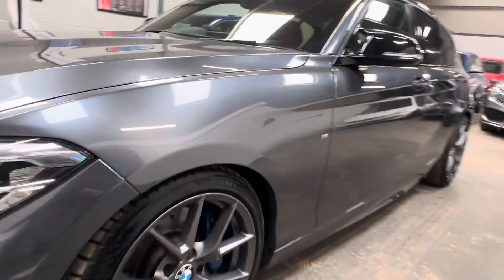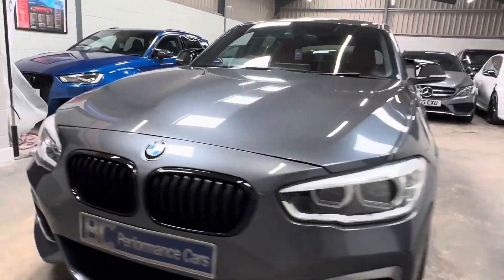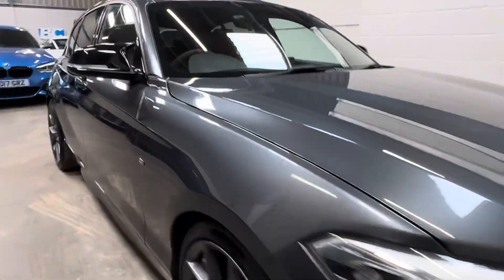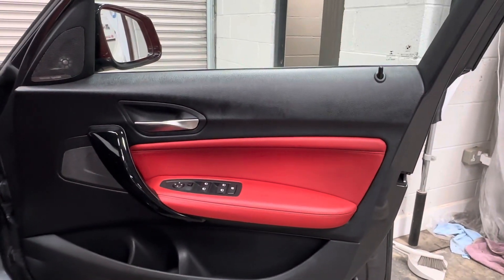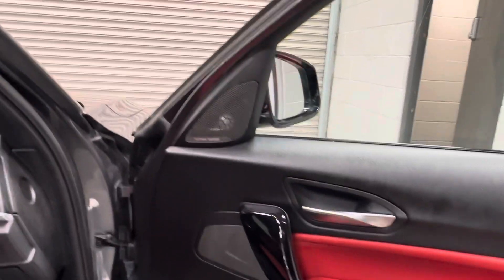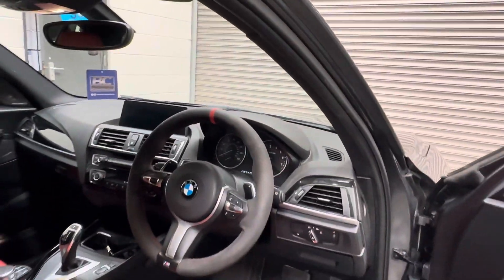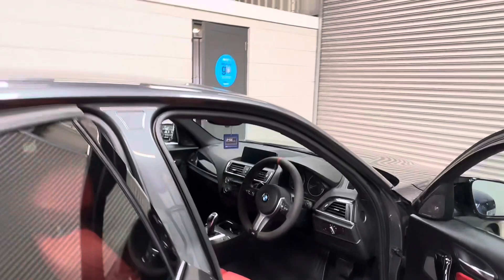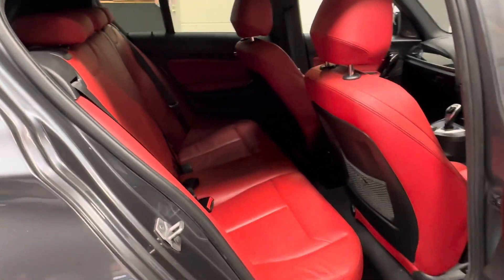Presented in fantastic condition. LED headlights from the factory, as well as mirror puddle lights. Of course the vehicle has two keys. Mineral grey exterior with the desirable coral red leather interior with black optics. Harman Kardon and professional navigation. Alcantara steering wheel with 12 o'clock red line. Isofix rear seats.